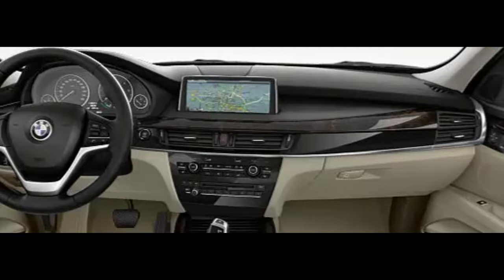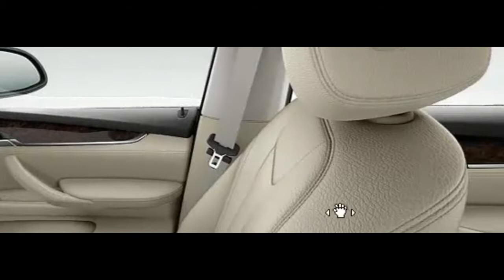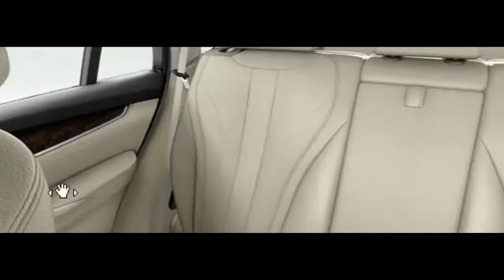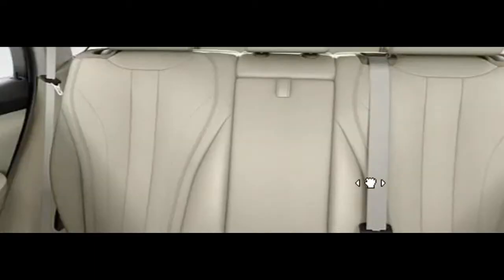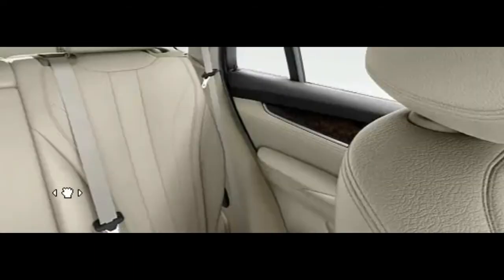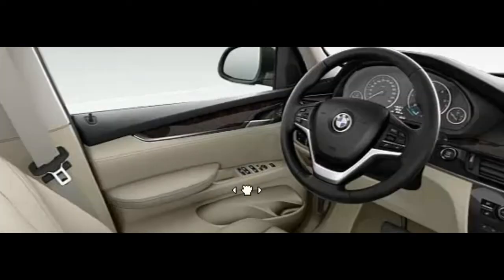Its 3.0-liter engine generates 255 horsepower. In a different league entirely, the X5M unfurls a twin-turbo V8 that generates 567 horsepower and 553 pound-feet of torque. Transmission gearing differs from the regular V8, oil pumps tolerate higher G-force, and a rear-air suspension is standard.